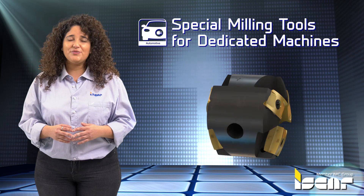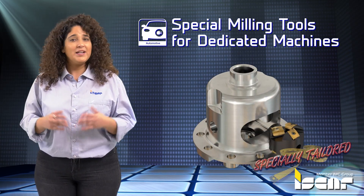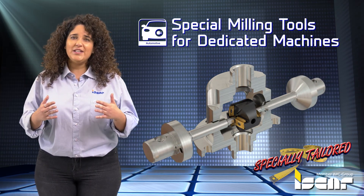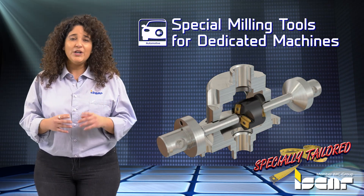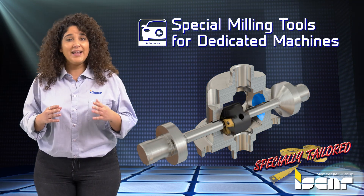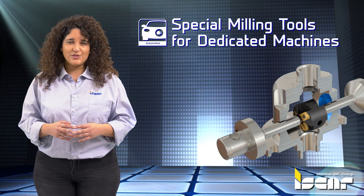Special Milling Tools for Dedicated Machines for Mass Production of Differential Housings. Some customers invest in dedicated machines that enable machining the internal area of the part with special milling tools, which engage together and move in the right and left directions simultaneously while machining internal walls.